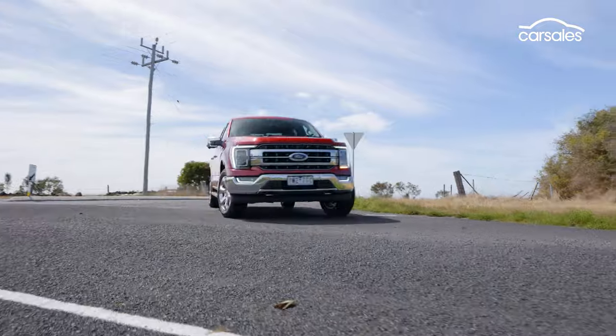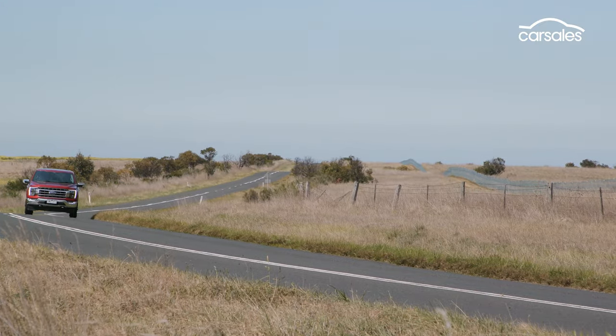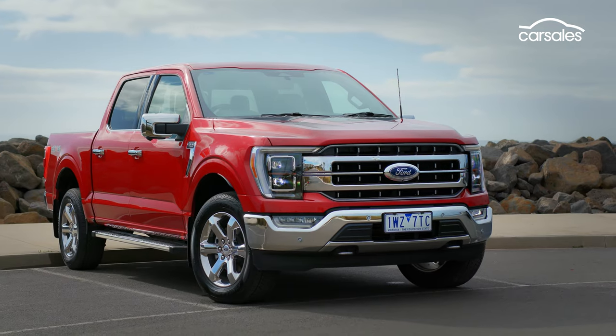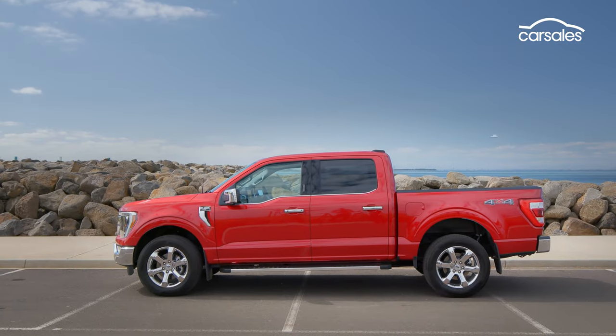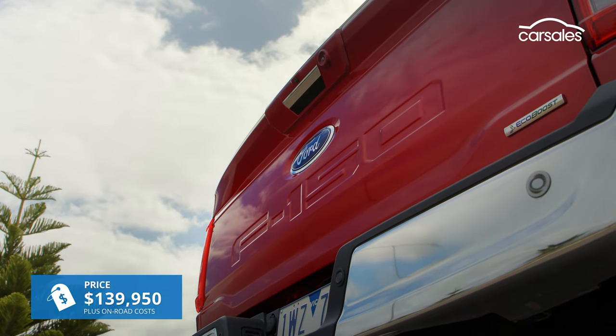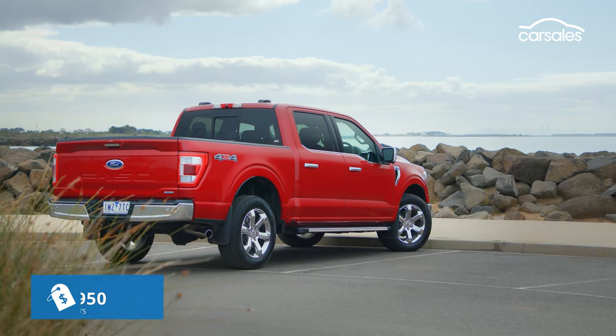This is the 14th generation F-Series, and we're driving the chrome-laden upper-spec F-150 Lariat in short wheelbase form. Short wheelbase is relative — this thing is still nearly six metres long overall. The F-150 is being converted locally to right-hand drive for Ford, and that helps explain the high pricing.